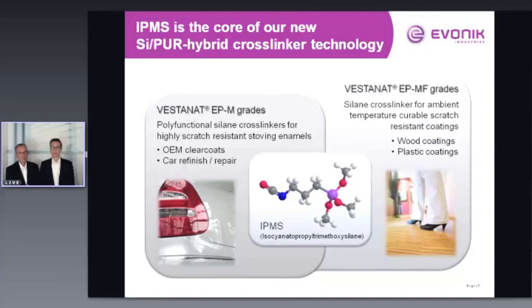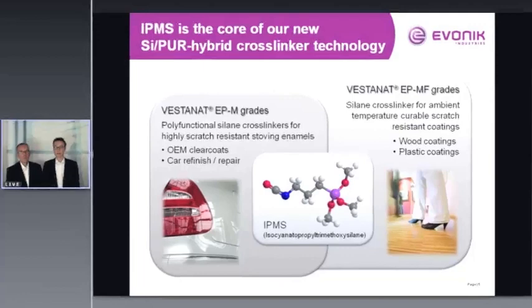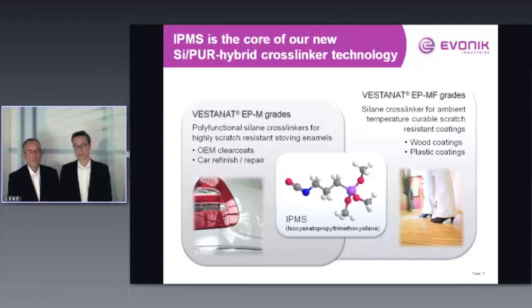Our crosslinkers are based on IPMS — isocyanatopropyl trimethoxysilane — which contains one isocyanate group and three alkoxy groups that can build up the necessary networks in the coating to create scratch resistance. We have developed two product lines. The first, called Vestanat EPM, is suitable for systems requiring elevated temperature curing, such as OEM clearcoats and car refinish coatings. The second, Vestanat EPMF, is suitable for ambient temperature curing on heat-sensitive substrates like wood or plastic.